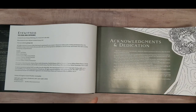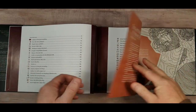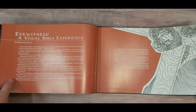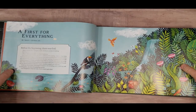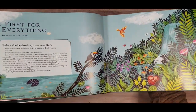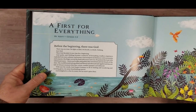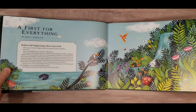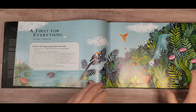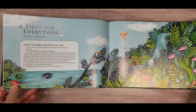They are written from a first-person perspective, so the person in the story is telling their story. It has lots of different art styles, and it's not word-for-word scripture or anything like that. It doesn't take the place of the Bible, but it does help you understand and visualize the Bible. It works really well as an introduction to the Bible and also for teaching.